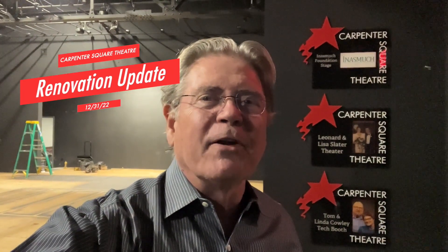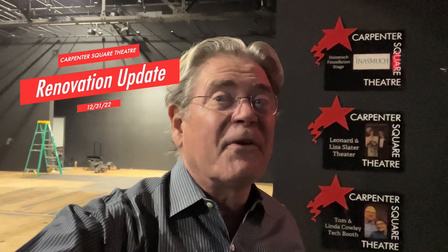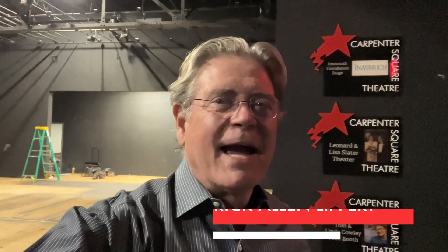Here's your Carpenter Square Theater new venue renovation video update for December 31st, 2022. I'm Rick Allen Lippert. But before we give you this update, let's take a quick flashback three years ago, just before the pandemic.